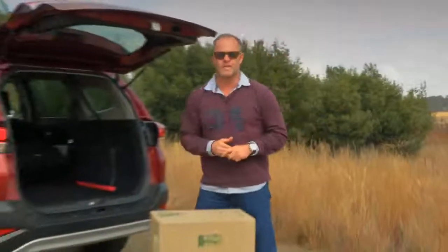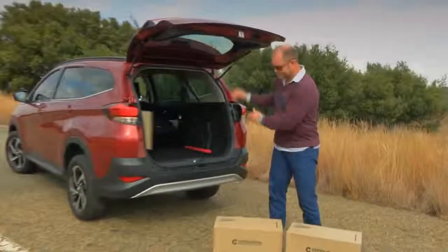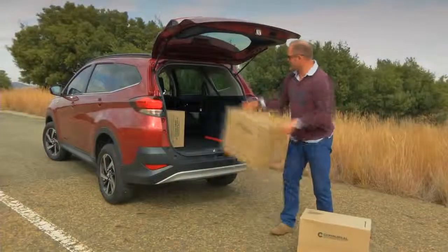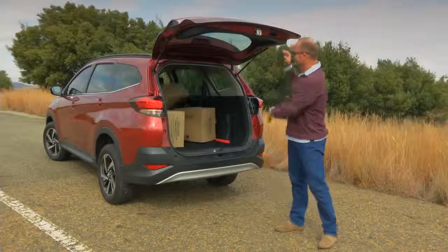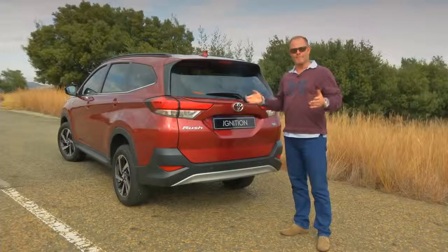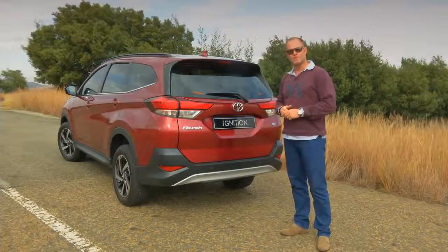The Rush's biggest negatives — its old-school engine, drivetrain, and drive refinement — are actually things that consumers shopping in this segment place less importance on. The boxes they want ticked are looks, specification, and most importantly, price. The Rush ticks all three, and it certainly helps that it comes with that Toyota badge on it.